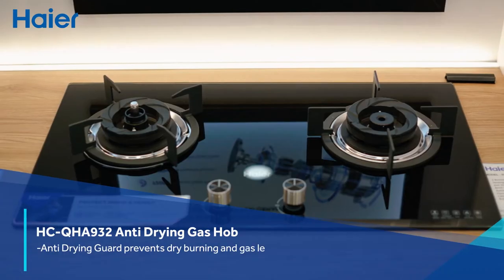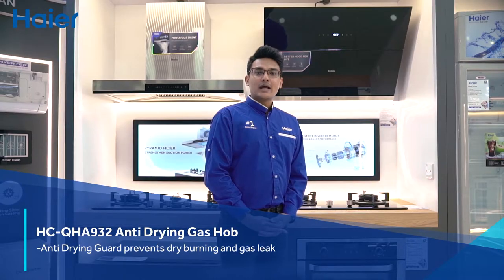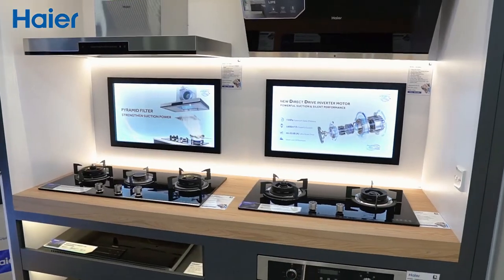Our anti-dry kitchen hob protects you and your family as it detects dry burning and will automatically cut off after 60 seconds.